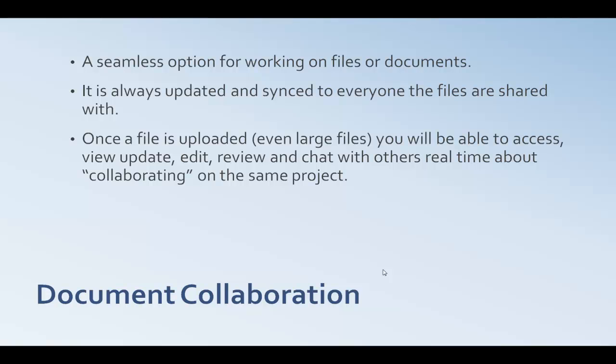The nice thing about it is it's always updated and synced to everyone the files are shared with. Once a file is uploaded — even large ones; some services support up to 10 gigabytes, and paid service providers sometimes offer unlimited or very large storage — you'll be able to access, view, edit, update, review, and chat with others in real time about collaborating on the same project. It is real time, or as close to real time as you can get, and it keeps a historical record of who made what changes, so old files are recoverable.